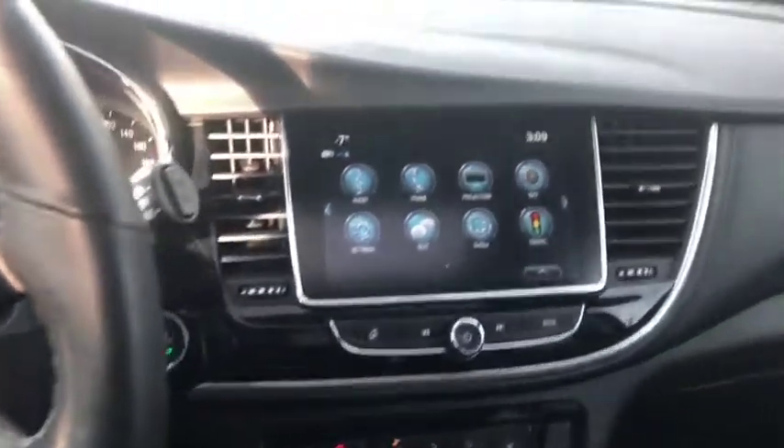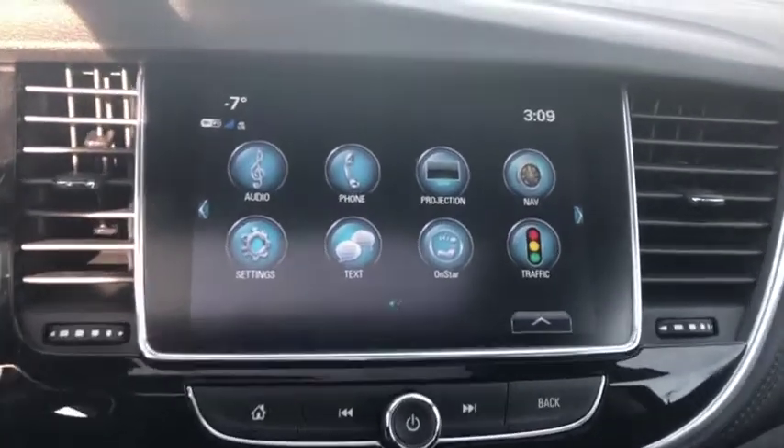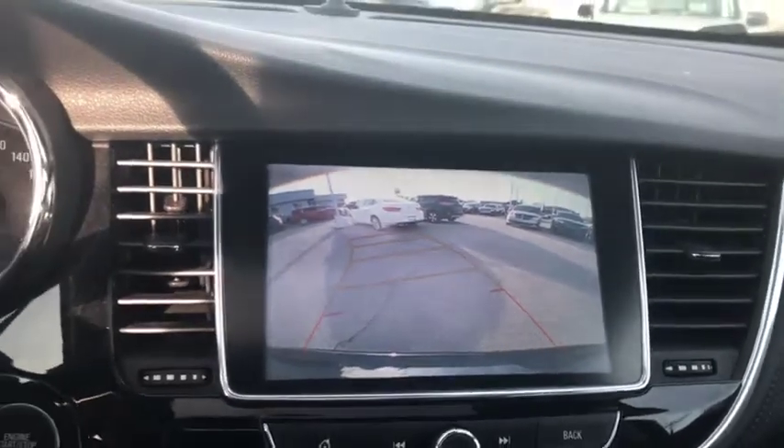This Encore also has push button start, making it nice and easy to turn the vehicle on, as well as remote vehicle start, which is a great feature to have. We also have our rear camera with front and rear park assist.